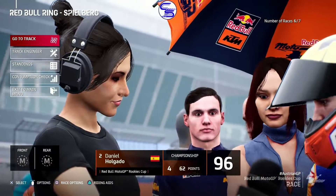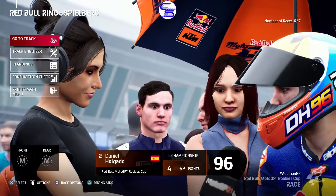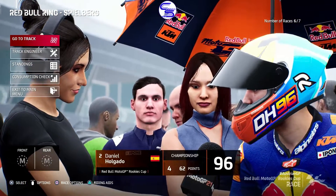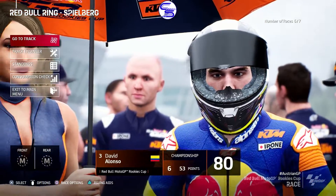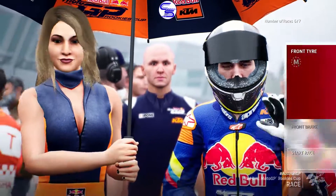It's wet down here on the grid. We'll be running wet mediums. Of course, because of Red Bull Rookies, it's all the same tyres for every rider. Let's see how we can go.